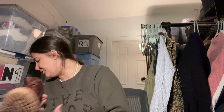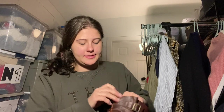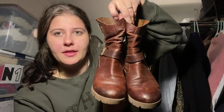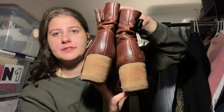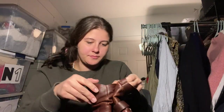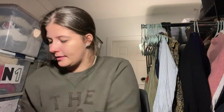There are some shoes here. These are a pair of Corky's — I believe I paid about $8 for these. They're brown leather boots, perfect for this time of year. Super nice. Size 8.